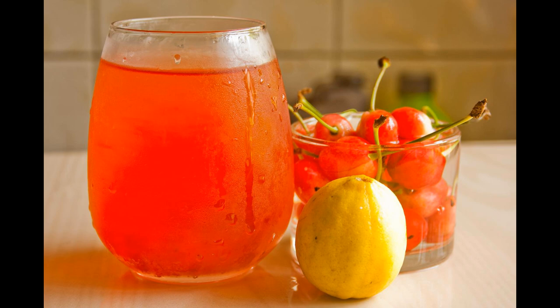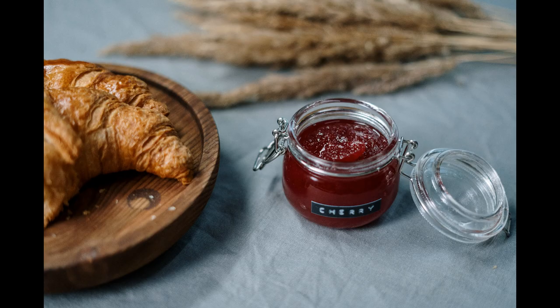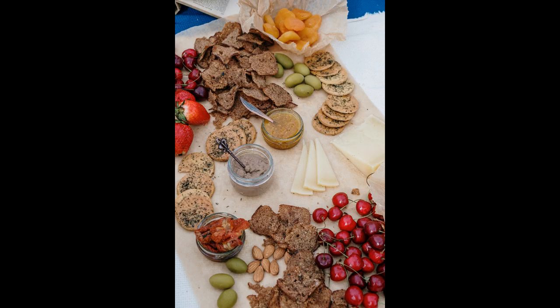Whether you like them juiced as part of a drink, preserved, dried, in a powder, or just eaten on their own, there's no denying they are a good, healthy choice and option.